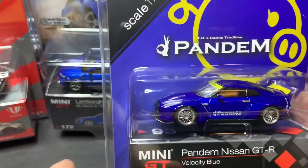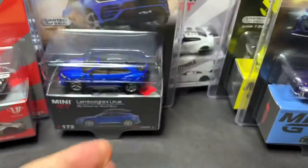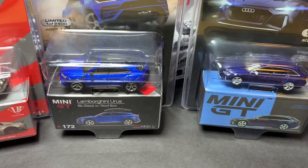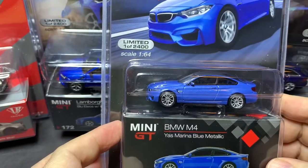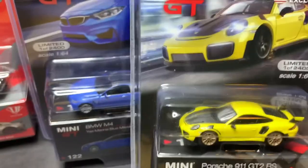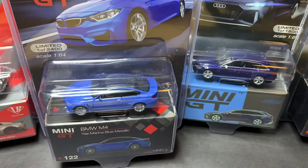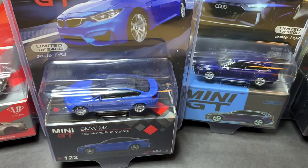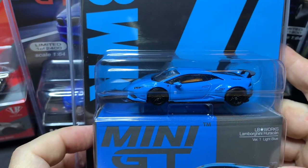Another GT-R, this time Pandem with a Ducktail in velocity blue. BMW M4 in Yas Marina blue metallic. And they just keep coming — Porsche 911 GT2 RS in racing yellow. Another Lamborghini Huracan LB Works in light blue.